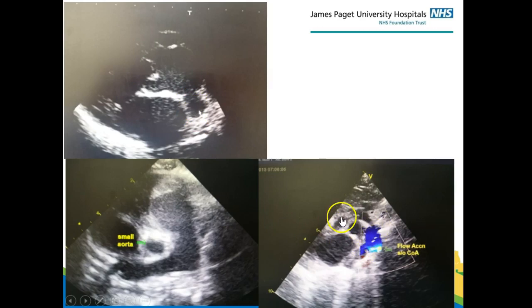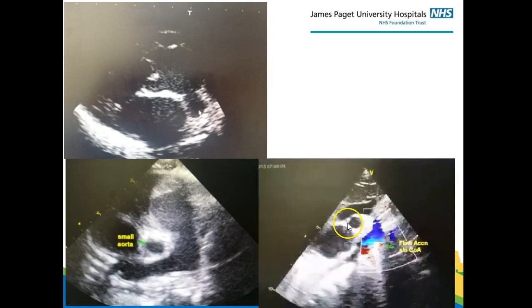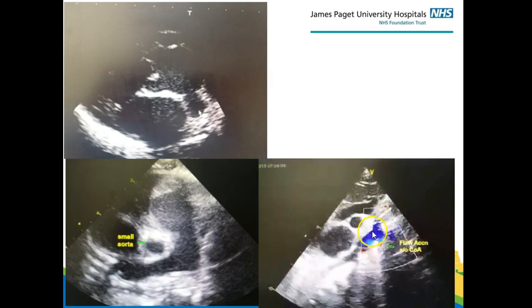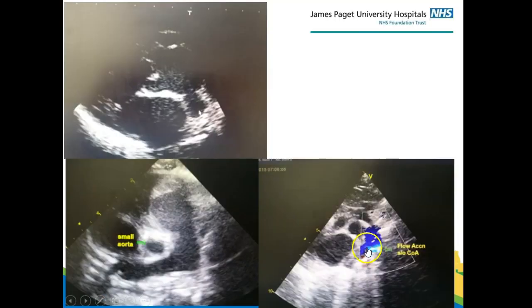Here is another example of a child with a small arch and coarctation. You can see the size of the arch is pretty small and then at a particular point there is also an obstruction — so hypoplastic arch and coarctation.